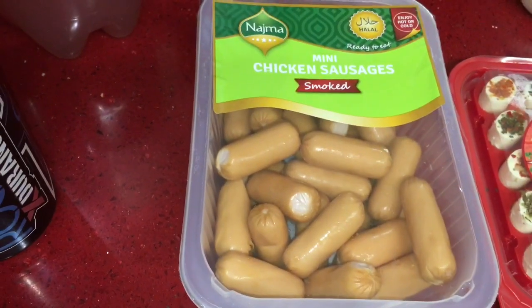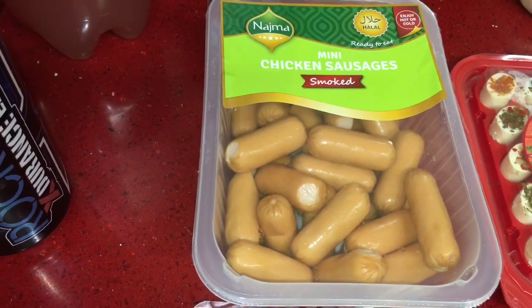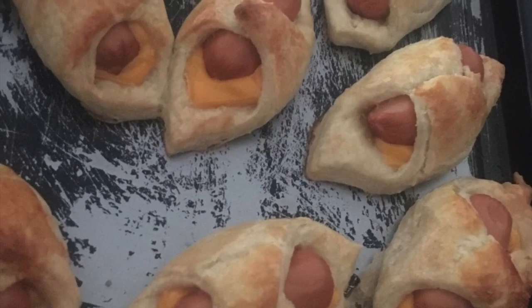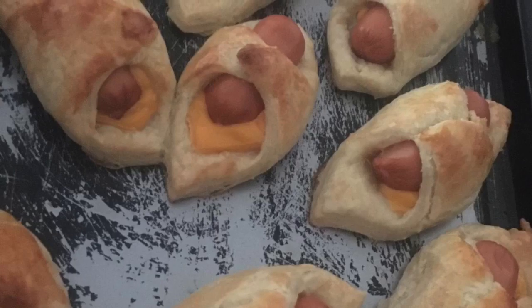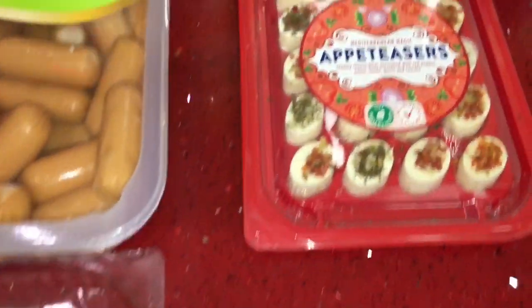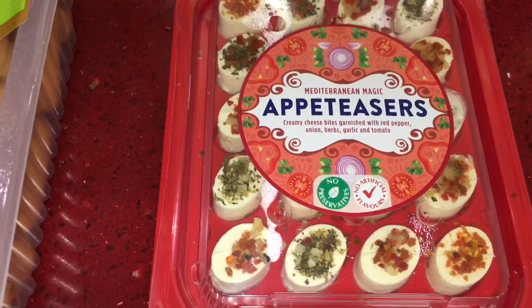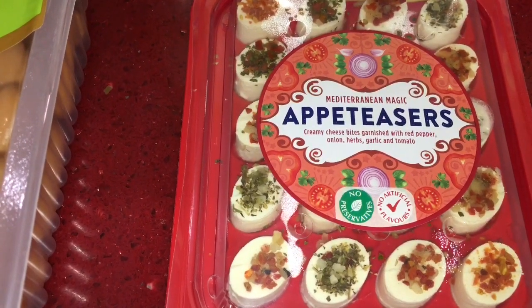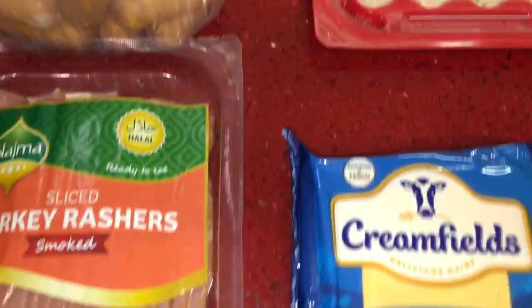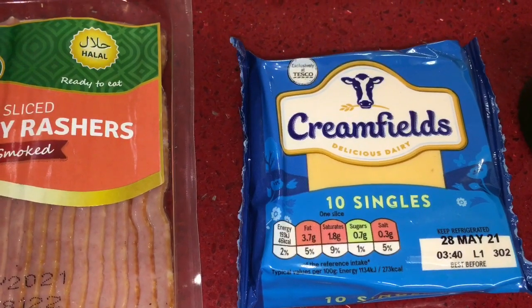I got some smoked mini chicken sausages. I'm going to wrap them in puff pastry and cheese slices, put some egg wash over them, and leave them in the oven for 15 minutes — my children really like them. I got some turkey rashers and these were £2, and then some Mediterranean magic appetizers — creamy cheese bites garnished with red pepper, onion, herbs, garlic, and tomato. These are really nice and were £1.50.